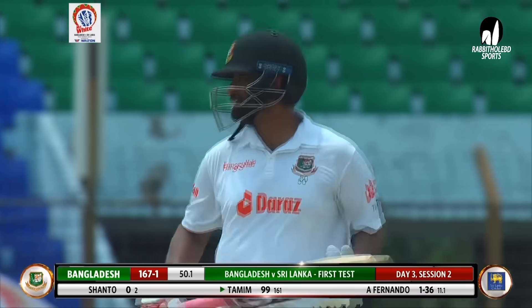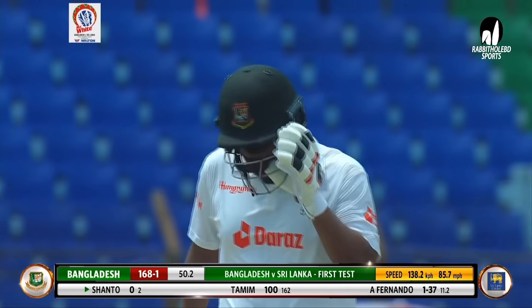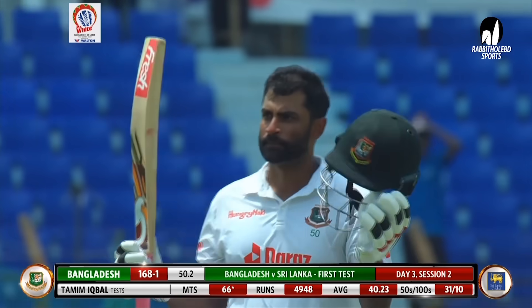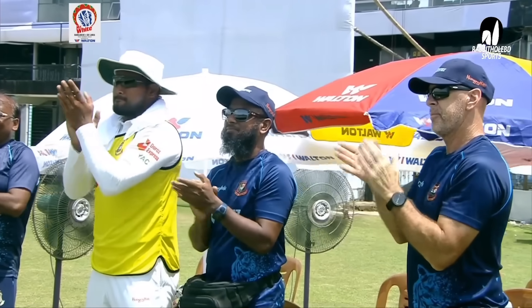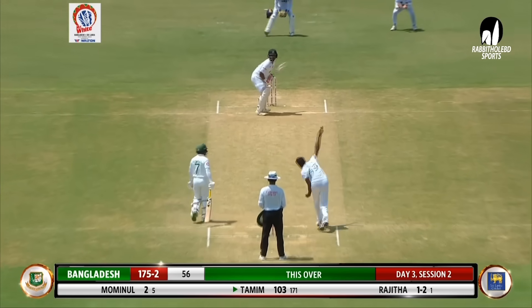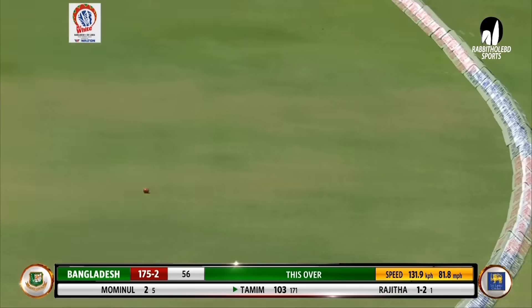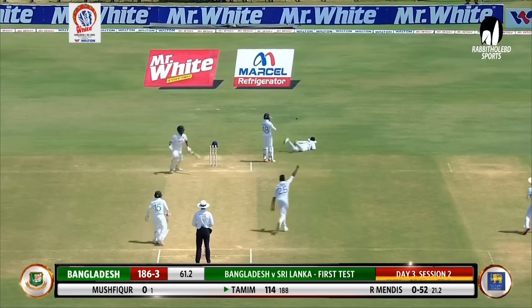No problems here — no chance of him being dismissed in the 90s. He gets 100 — his 10th hundred! What an innings it has been from the Bangladesh opener. He's batted with a lot of control and assurance. That average is over 40 now. Sri Lanka's plan for the short deliveries re-emerges with a short leg and a leg slip, but Fernando's going to go around the wicket. Look at that full delivery — what a shot that is!